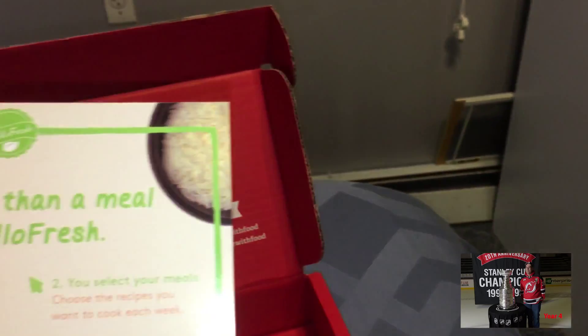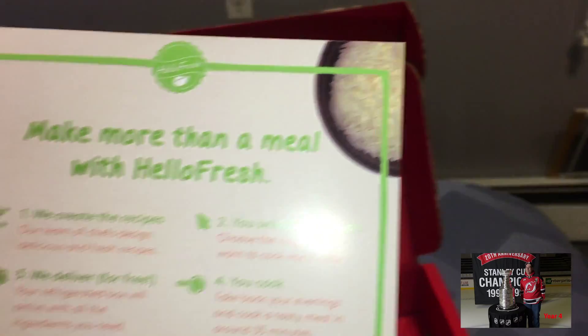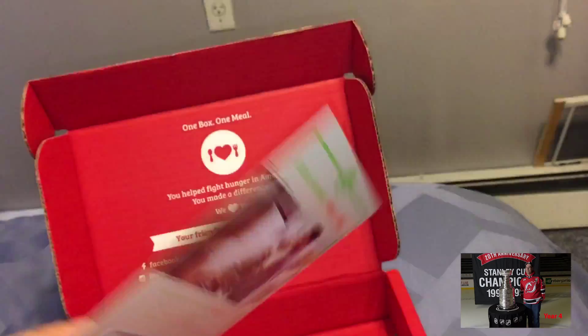Hello Fresh. What is Hello Fresh? Oh, it's another box. Great. Okay, we don't want that.